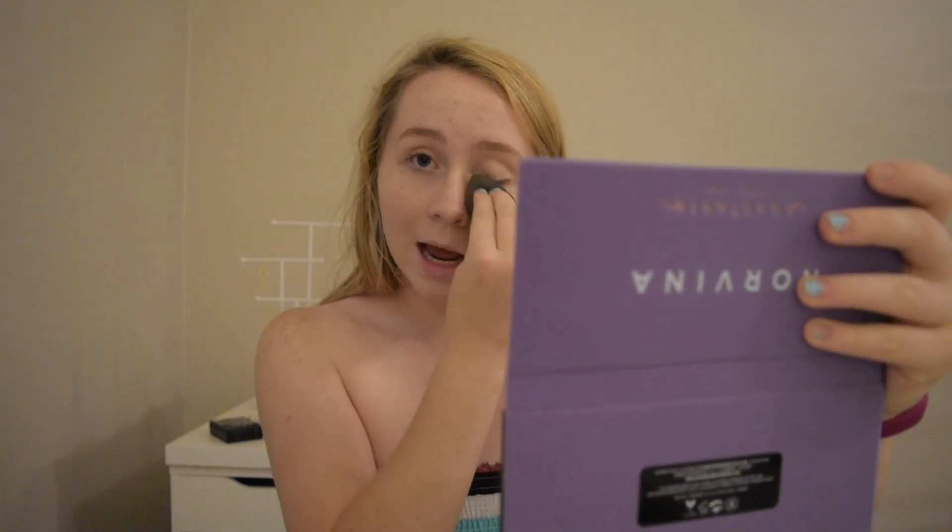Next we're going to be moving on to our foundation using the Makeup Forever Ultra HD Perfector. This is their Blurring Skin Tint in shade 3. I'm using this because it is a very light foundation and it has sunscreen in it, so that covers my sunscreen for the day. I really want to go for a light makeup look this summer. During these concerts you're going to be sweating a lot, you're around a lot of people, and you don't want to sweat off your makeup.